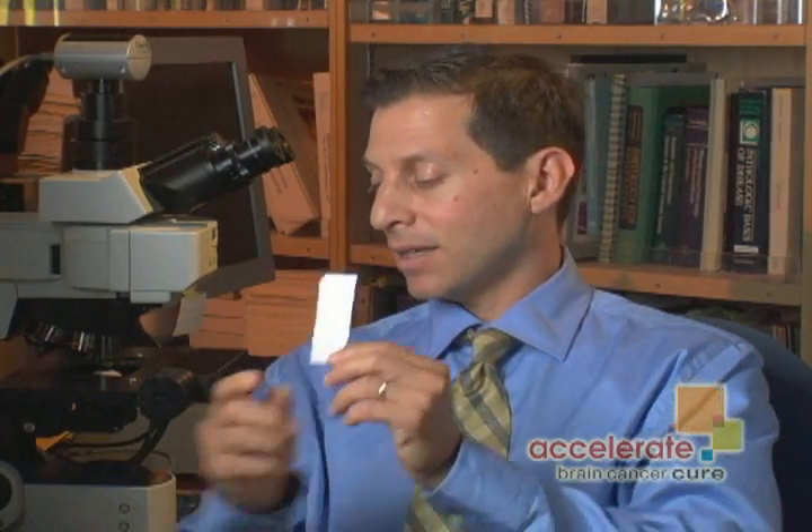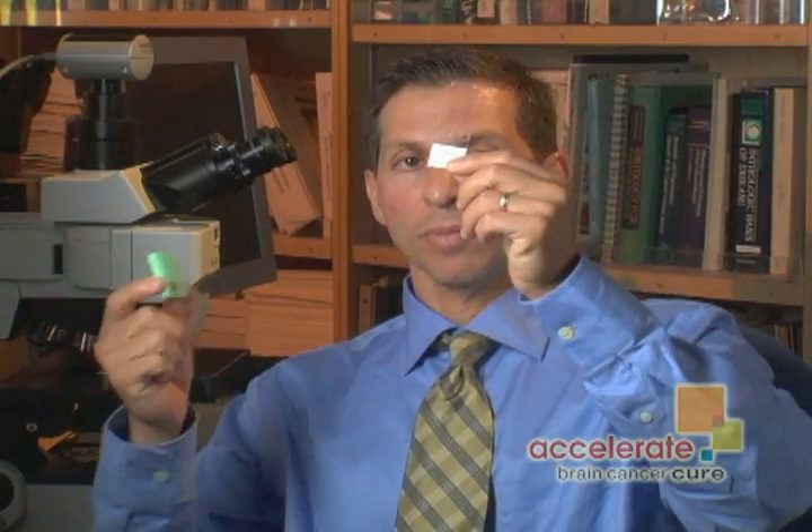So traditionally, the diagnosis of cancer has been largely a one-size-fits-all deal. That is, tumors whose cells look the same under the microscope on a glass slide — the tumor block is cut into pieces, put on here, stained, and you get pieces of tumor tissue that look something like this. The assumption has been that patients whose tumors appear to be the same under the microscope are in fact the same tumors.